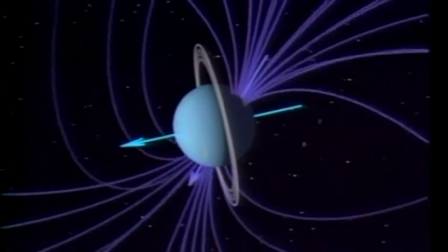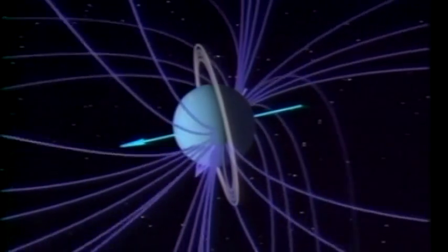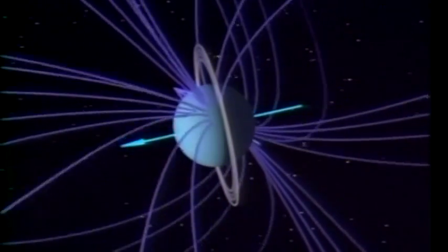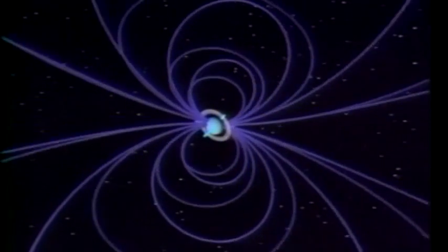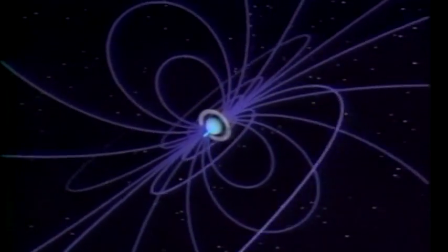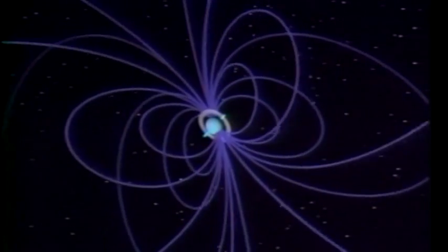Uranus' magnetic field is a bit stronger than that on Saturn, and it extends some 300,000 miles from the planet. The rotation period — that is, the length of the day on Uranus, which is measured by how rapidly the magnetic field is rotating — is about 17 and a quarter hours.